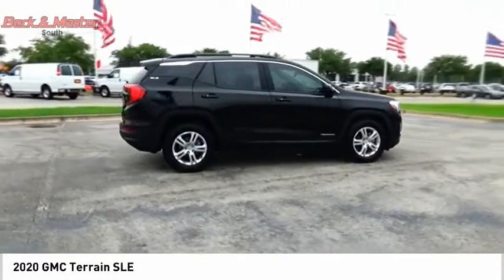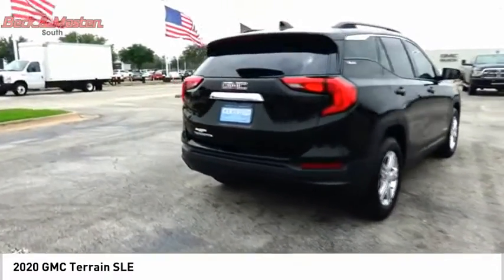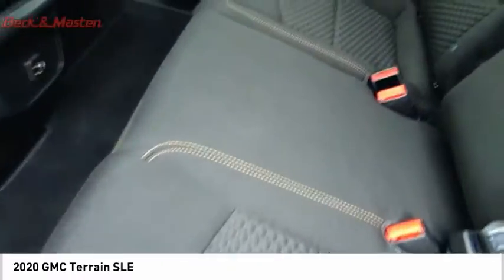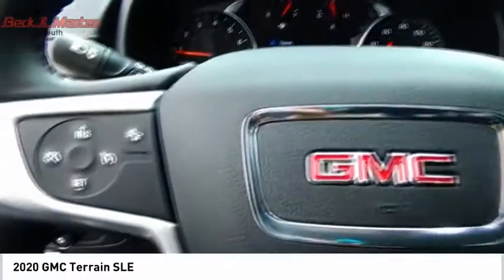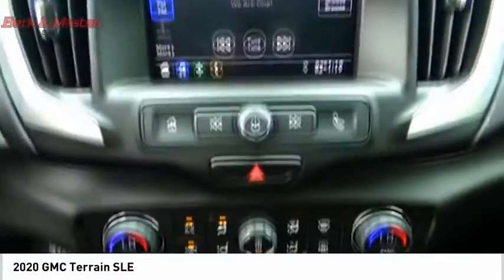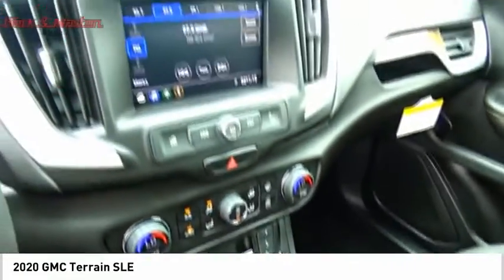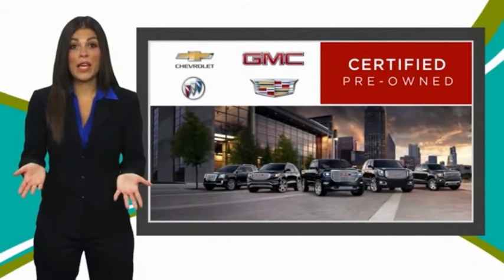Additional features include electronic messaging assistance with read function, electronic messaging assistance with voice recognition, and cruise control. Come take a test drive today.